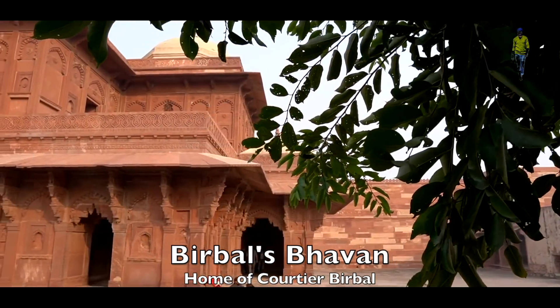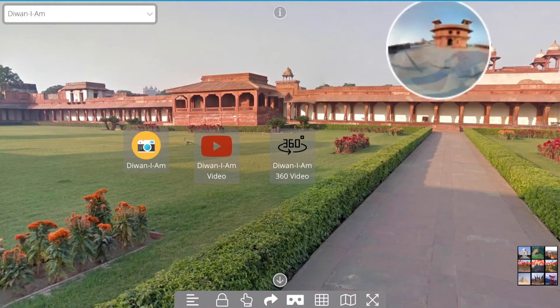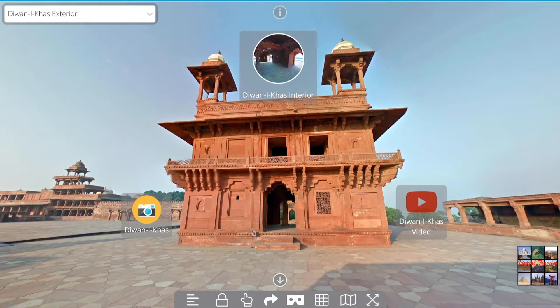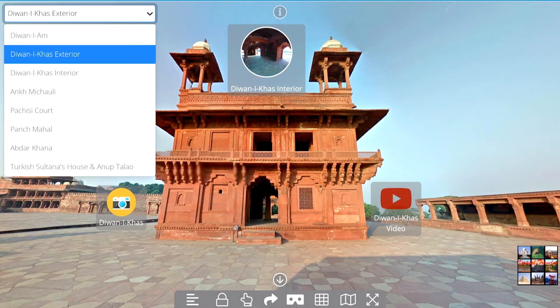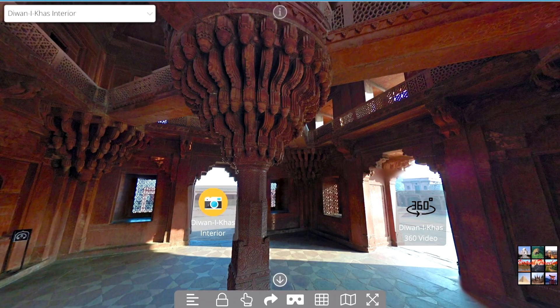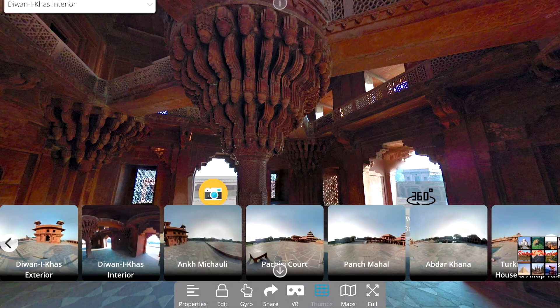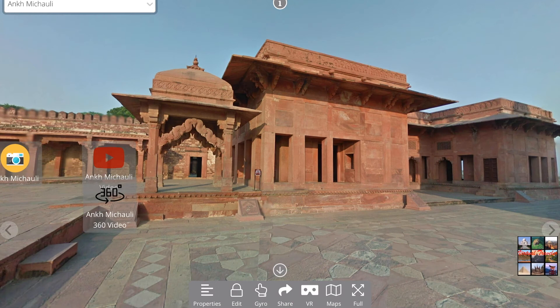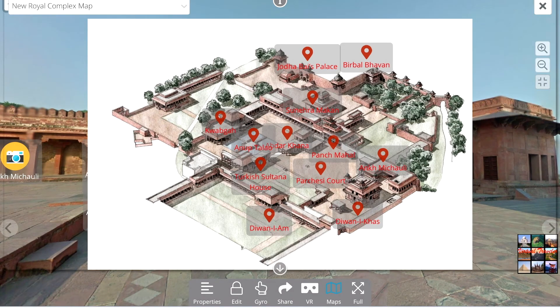You may take the tour in one of four ways: by clicking on the round navigation icons in each scene; by selecting scenes from the drop-down menu at the upper left side of the screen; by selecting the thumbnail option from the menu at the bottom of each scene; or, finally, by selecting the map option at the bottom of the screen.